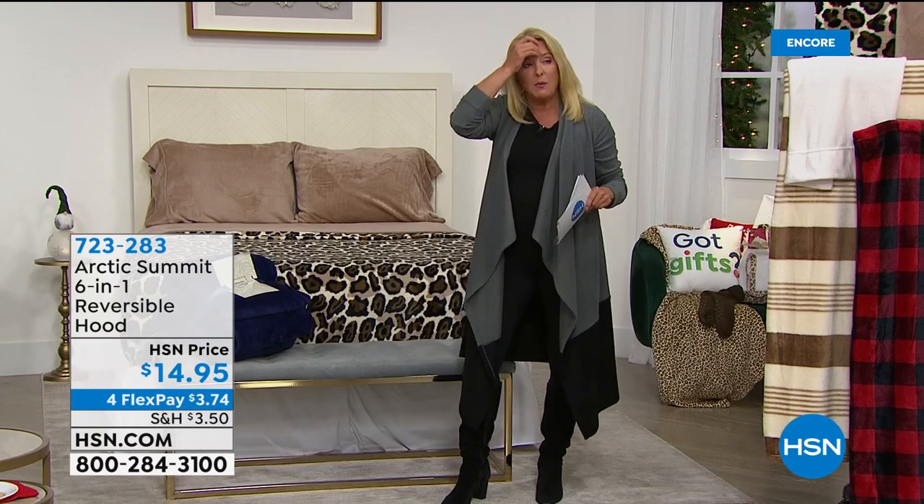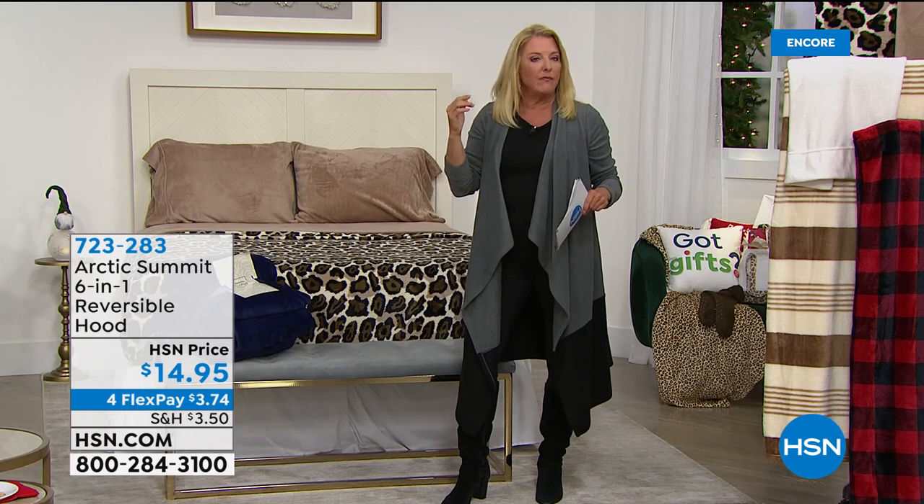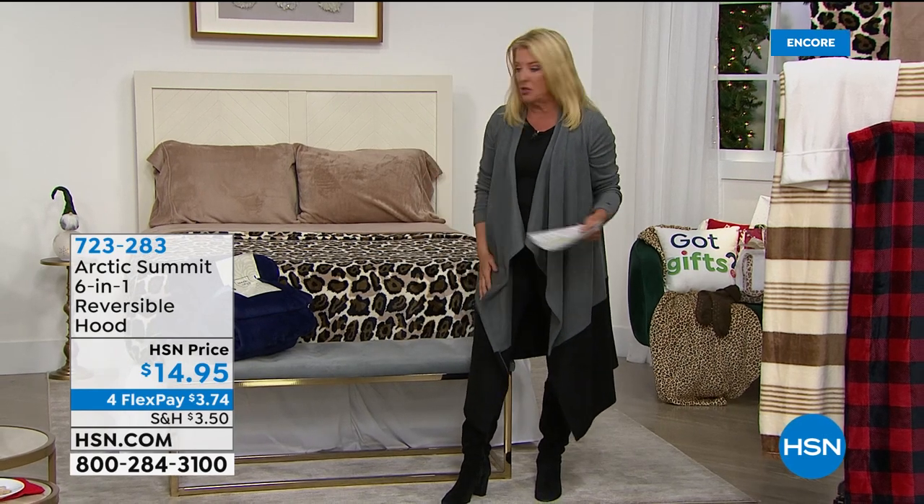And that was probably — Rick, when did we first launch those? Do you remember? Rick's been here since electricity was invented. About 15 years ago, right? Yeah, I think you're right. Mine's still going strong.